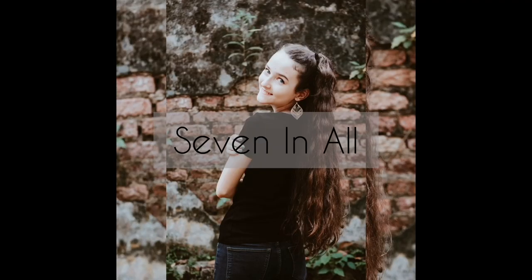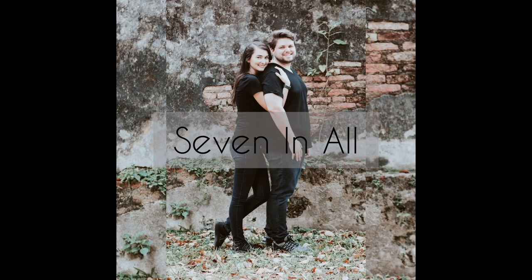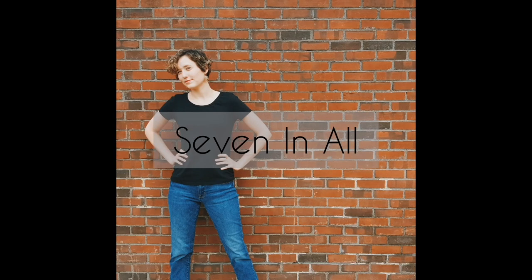Workbooks get a whole lot of flack in the homeschool world for sucking the joy out of learning. But not all of them should be tossed in the trash. I am Rachel from the Seven and All family and today I'm going to be talking to you about workbooks.